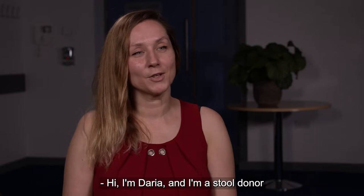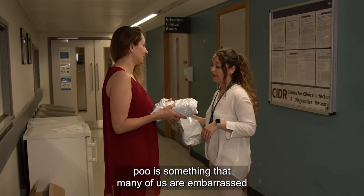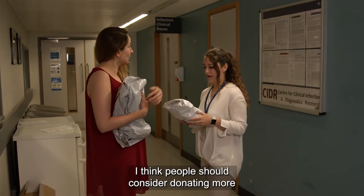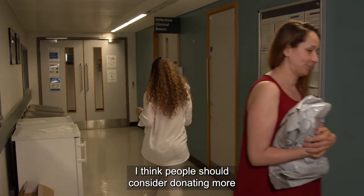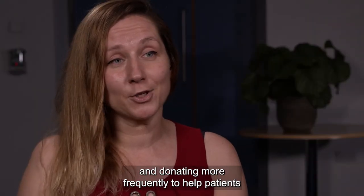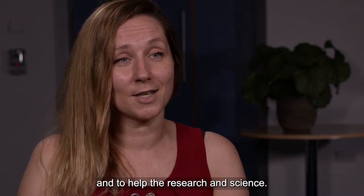Hi, I'm Daria and I'm a stool donor. It's something that many of us are embarrassed to talk about, but ultimately we all do it. I think people should consider donating more and donating more frequently to help patients and to help the research and science.